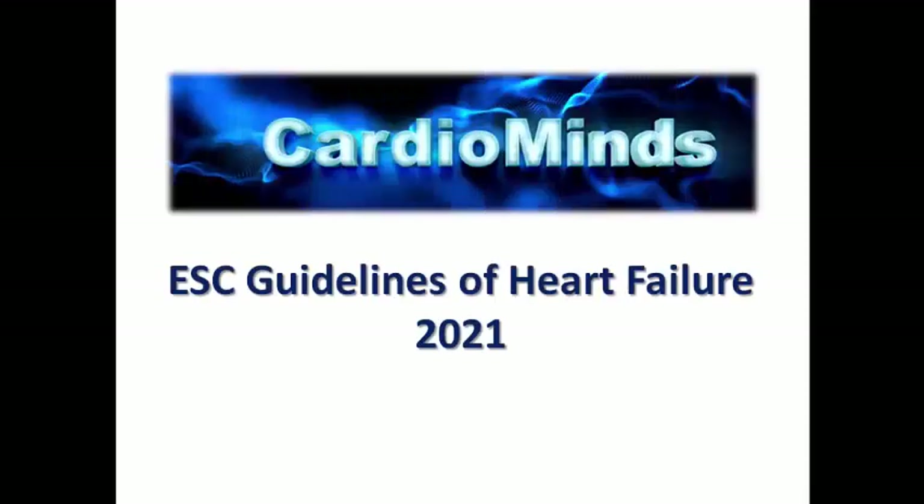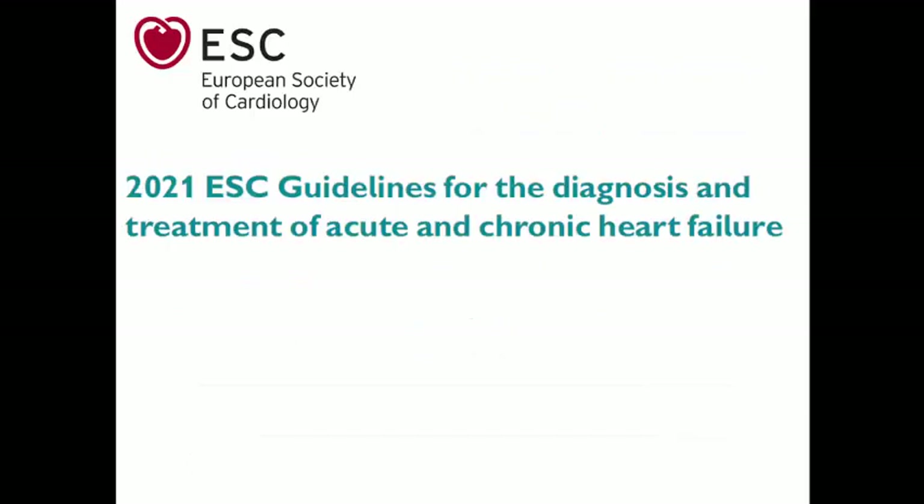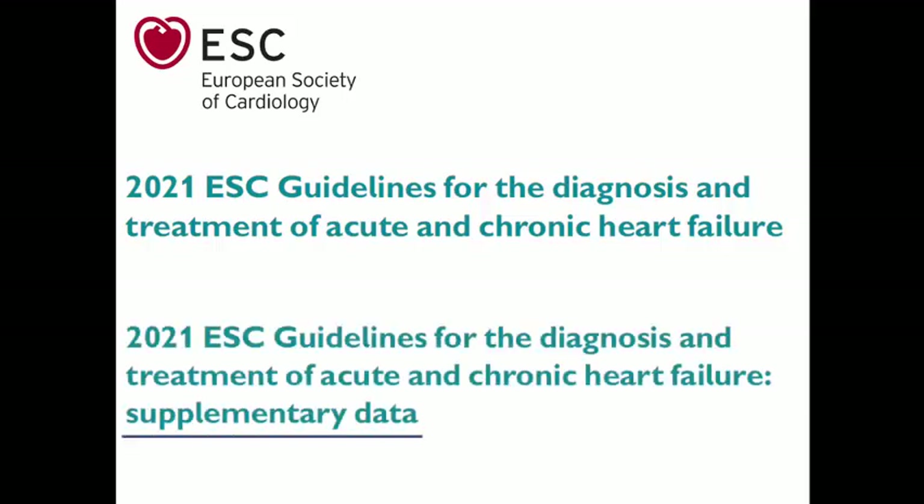Hello everyone in the CardioMinds channel. Today we are speaking about pharmacotherapy for heart failure with reduced ejection fraction. Our main reference is the 2021 ESC guidelines for diagnosis and treatment of heart failure, with additional supplementary data providing much more detail about clinical trials.